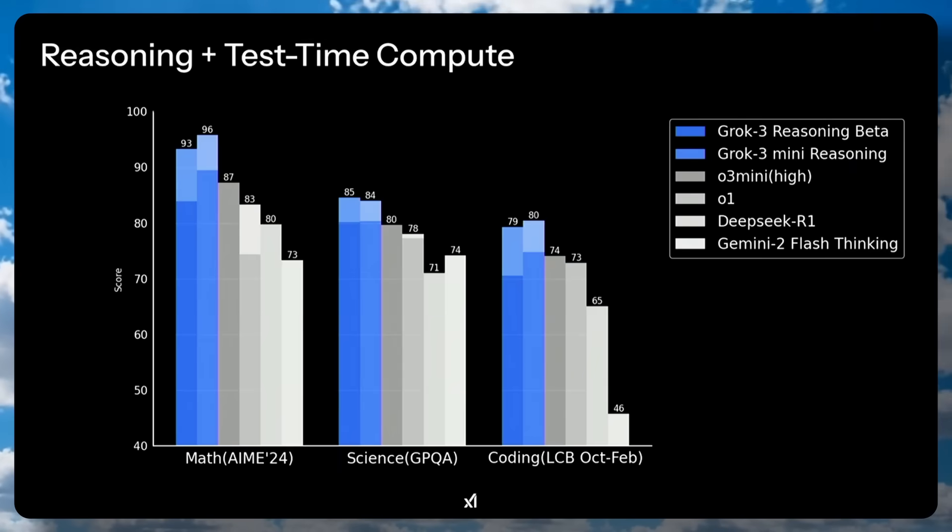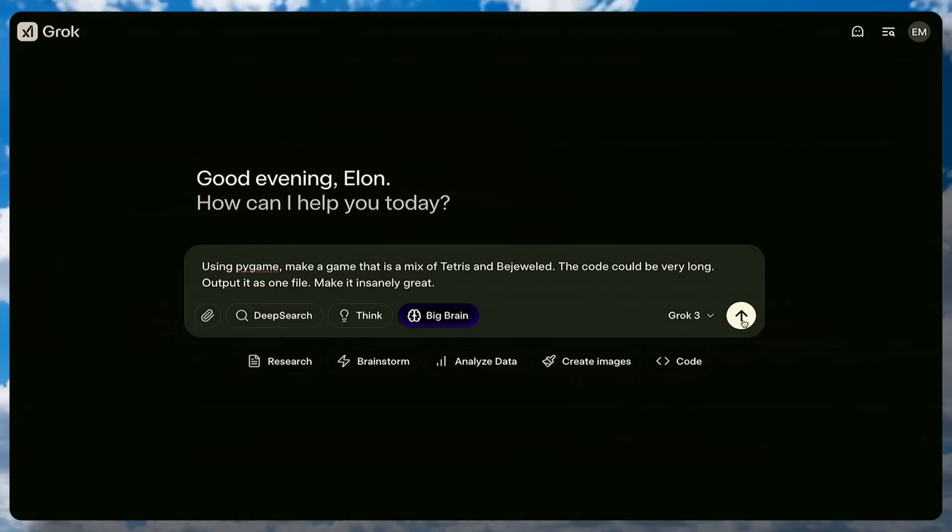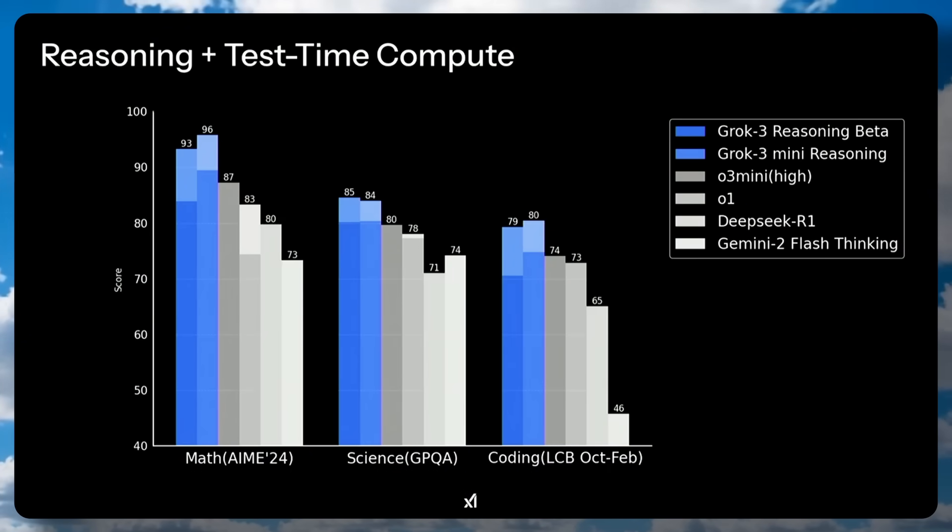Apart from this, there's also a new Grok 3 reasoning mode that allows Grok to reason, and it also prints out the thinking traces so you can see what it's thinking. The thinking traces are rewritten so that others cannot simply distill the model. There's also a Big Brain model that allows it to perform more challenging reasoning, similar to OpenAI's high-level reasoning efforts. Grok 3 reasoning and Mini reasoning are better than O3 Mini, at least in benchmarks.